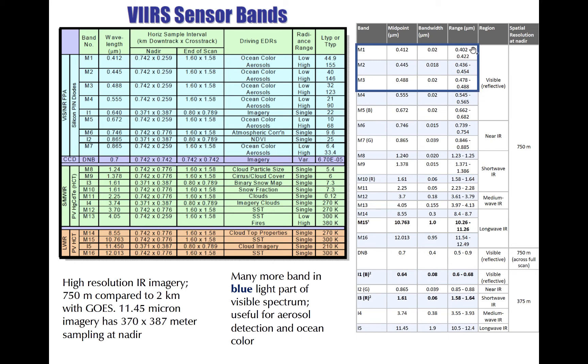Many bands are clustered in the violet to blue part of the visible spectrum. These are useful for deriving ocean color in combination with the green and red bands, including quantities such as chlorophyll concentration, total absorption, or particulate backscatter in the water. VIIRS bands are also used for detection of aerosols, which more easily scatter low-wavelength light. Quantities such as aerosol optical depth can be derived from VIIRS visible reflectances.